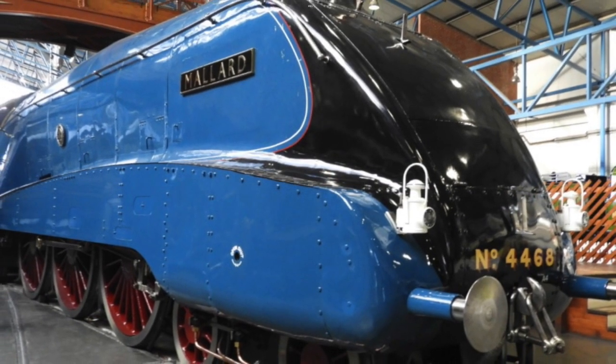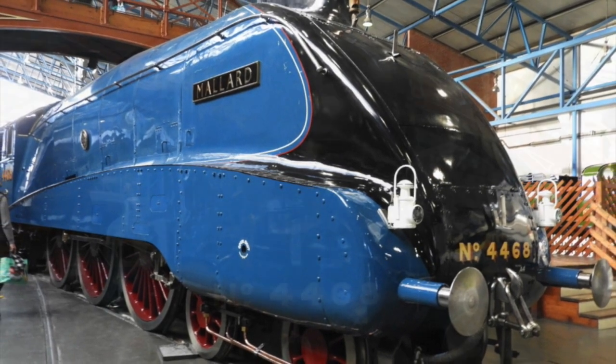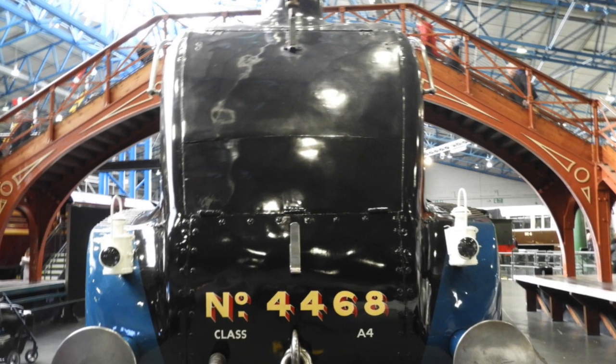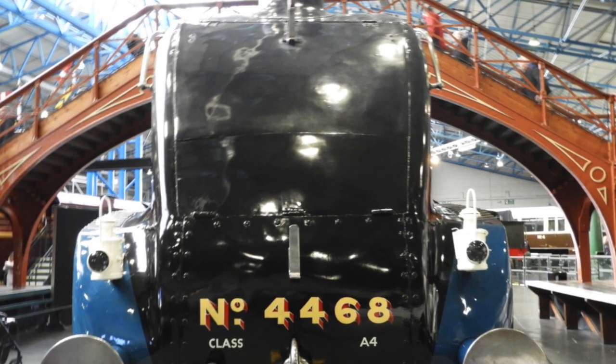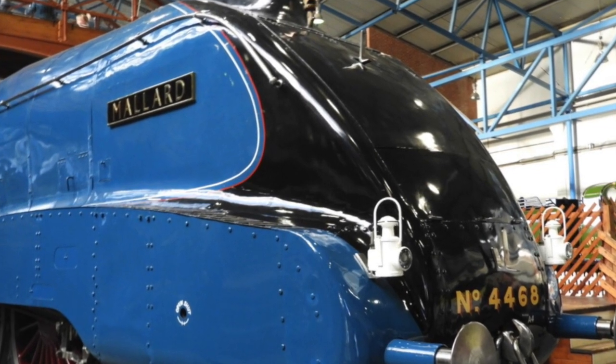Number 4468 A1 Pacific, or Mallard, is considered the jewel in the collection's crown. It's very hard to walk in that great hall and not be drawn in by the bright garter blue paintwork or the unusual streamlined shape of the boiler.